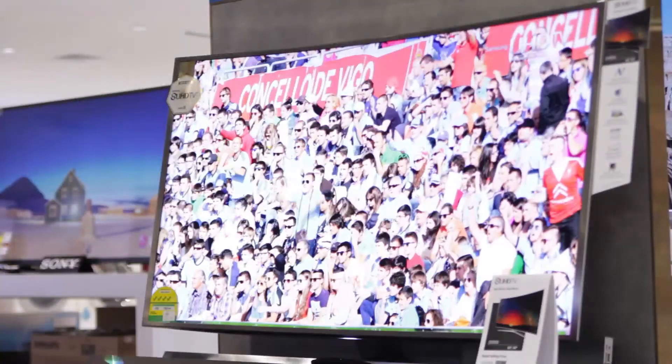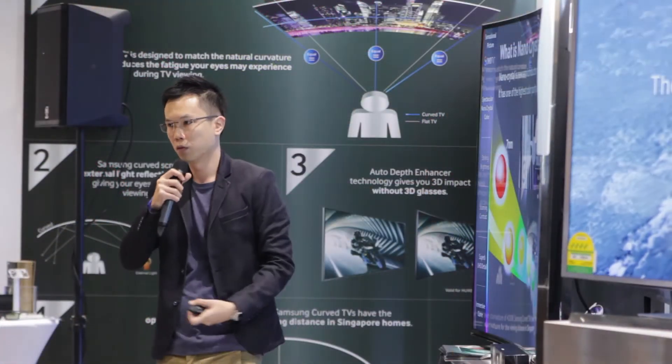With Samsung poised to become an internet of things company by 2017, Tizen is really an important platform because it connects devices together and will also become the control centre of smart homes in the future — in the sense that we are redefining the role of the TV.